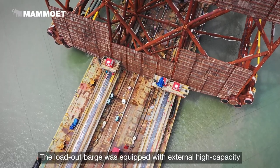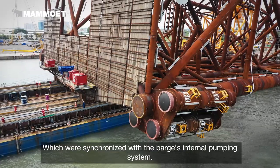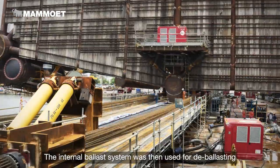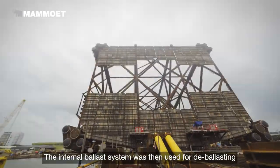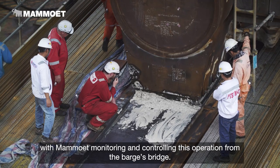The load-out barge was equipped with external high-capacity submersible ballast pumps, which were synchronized with the barge's internal pumping system. The internal pumping system was then used for de-ballasting, with Mahmood monitoring and controlling this operation from the barge's bridge.